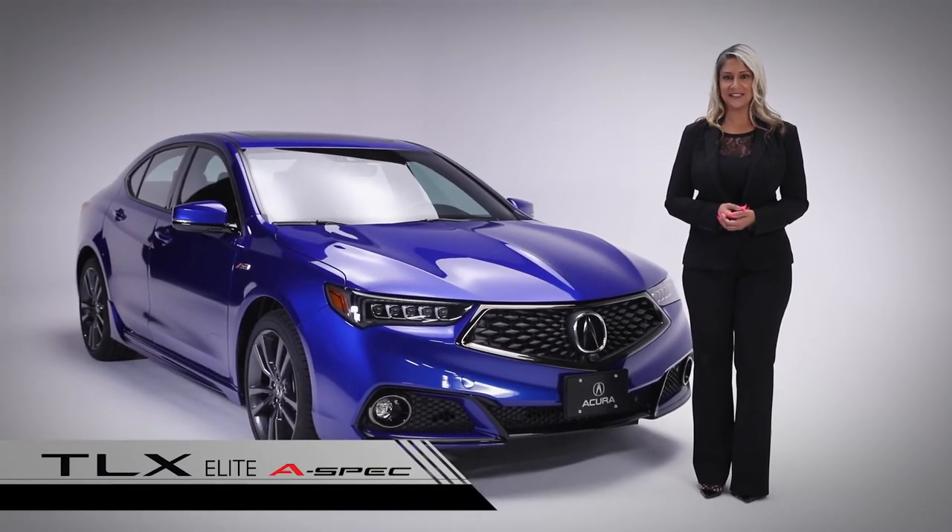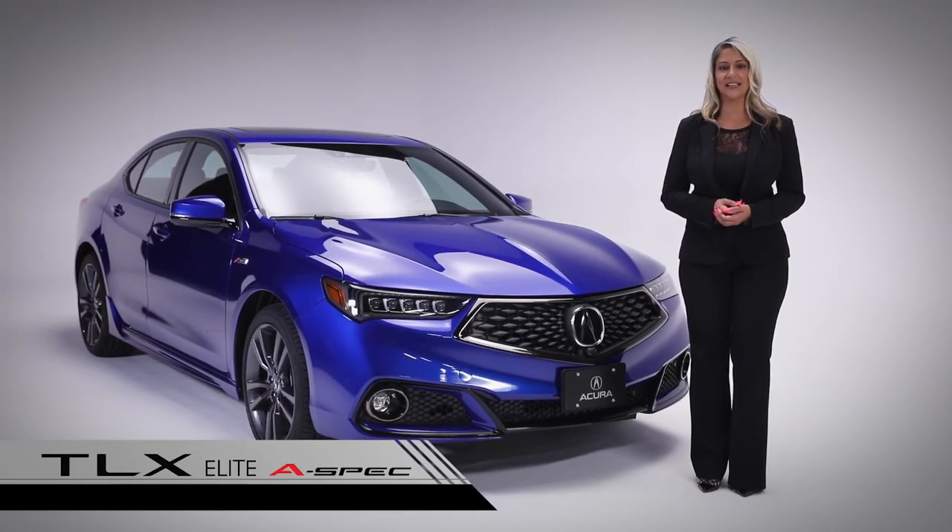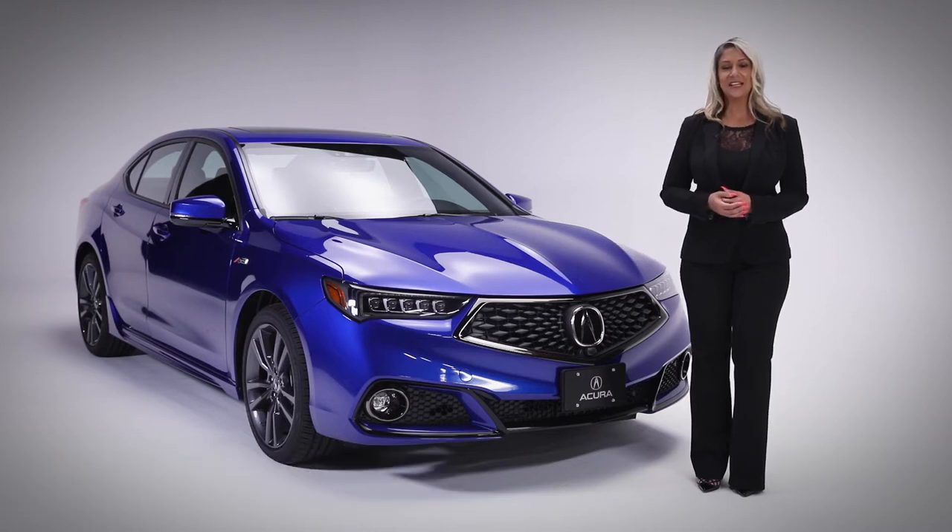Signature styling and precision crafted details take this bold sporty design to the next level. This is a car that was born on the racetrack. Meet the 2020 TLX Elite A-Spec. Let's start by looking at some of the highlights of this trim level.